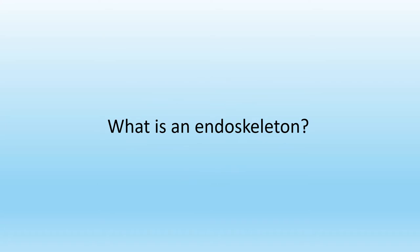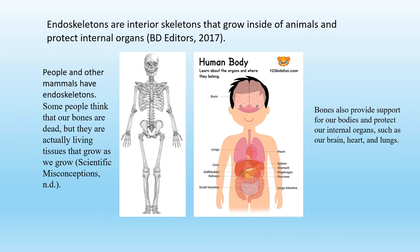Have you ever wondered what an endoskeleton is? Endoskeletons are interior skeletons that grow inside of animals and protect internal organs. People and other mammals have endoskeletons. Here is an example of an endoskeleton — this is a human skeleton.